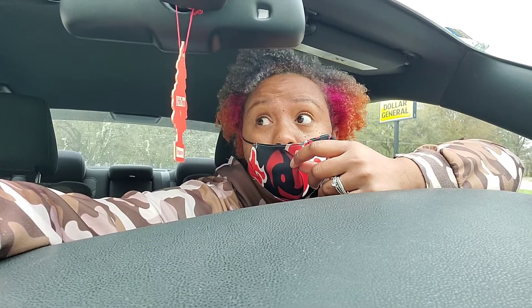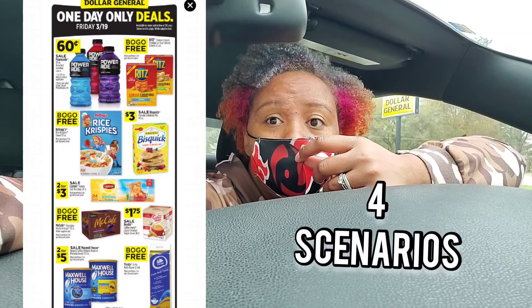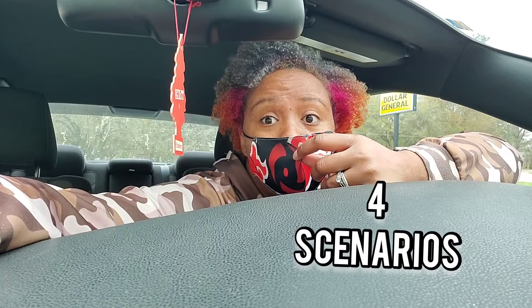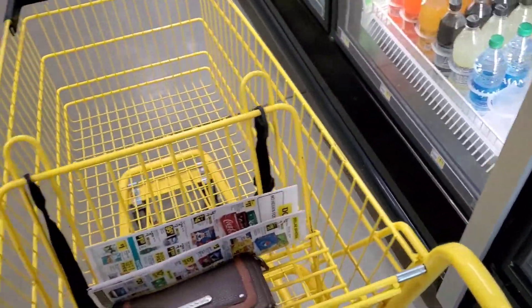Hey y'all. So I'm about to go in Dollar General and do a quick deal. It's going to be three different scenarios. It's only for March 19, 2021. I'm going to actually take you in there with me for once. I'm going to read about this so you don't mind. So hopefully all this works.